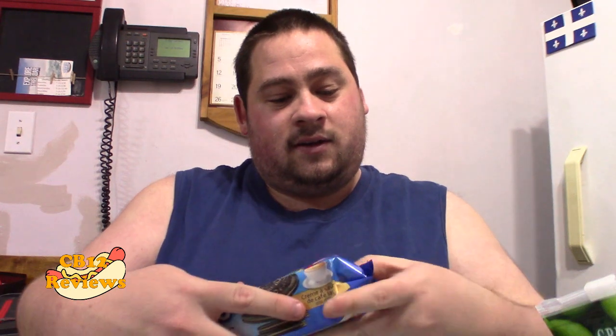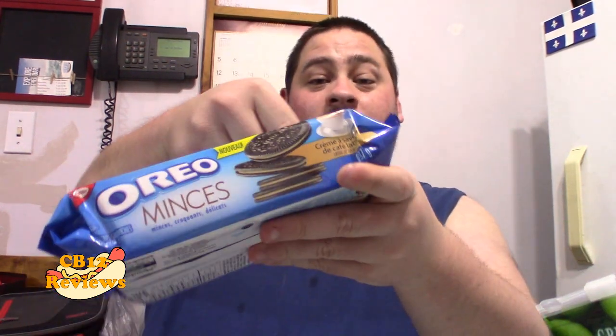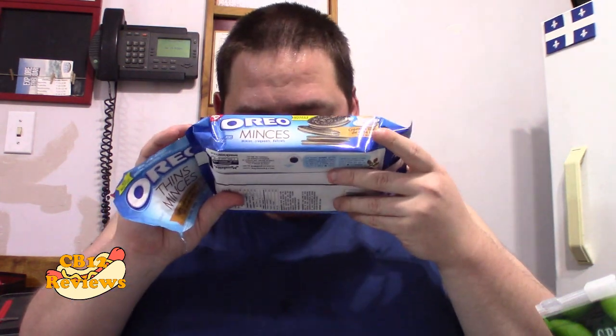And of course, the Oreos have this new seal. So you open it like this. This is a new pack. That actually smells amazing. It smells like coffee. I don't know how they made Oreos smell like latte, but this smells out of this world.